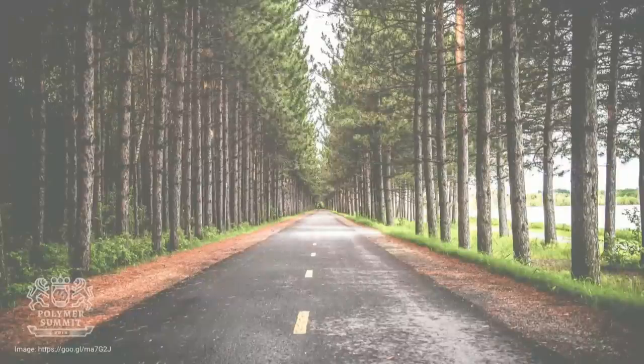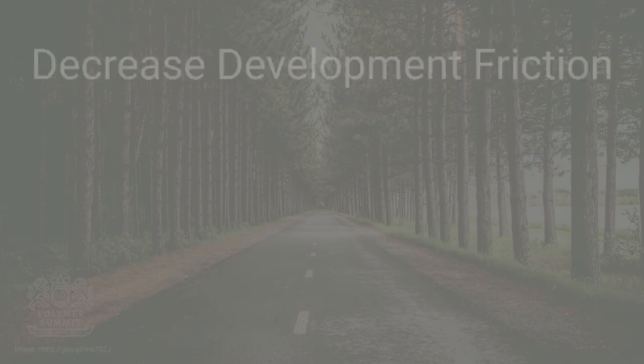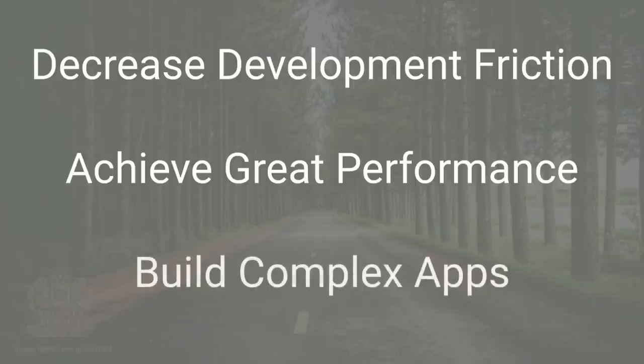We don't want today's conference to be about big splashy announcements. But I'd like to paint a picture of where we see Polymer going in the near future. Our mission is to help web developers build great experiences on the web. Polymer is not just another framework — it is a massive, sea change in how we do web development. There are three ways we want to help developers in the near future: decrease developer friction, achieve great performance, and build complex apps using Polymer.